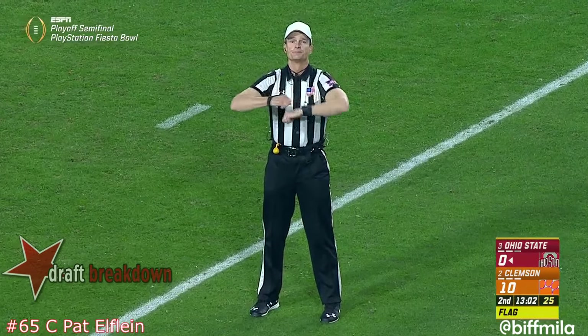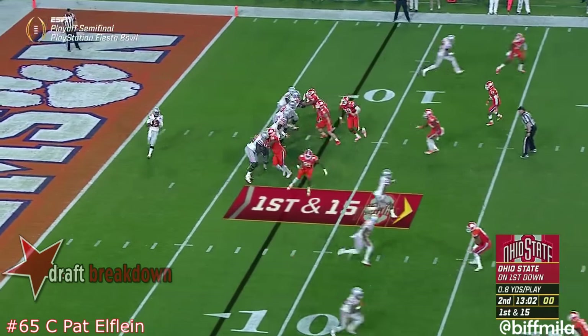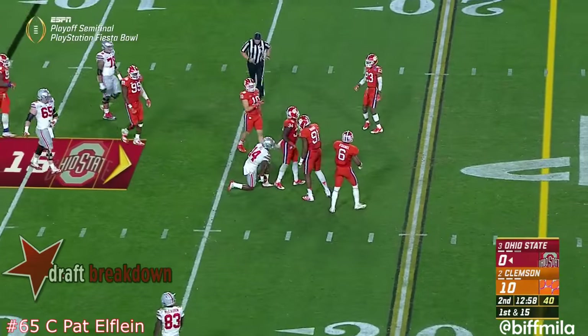Illegal snap, offense number 65. Barrett snaps it, one of the throw downfield, and just flips it short to KJ — a hit throw.